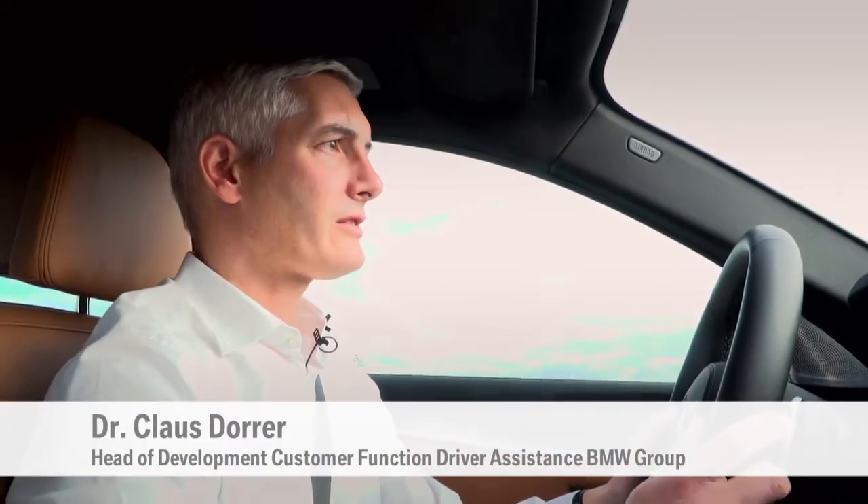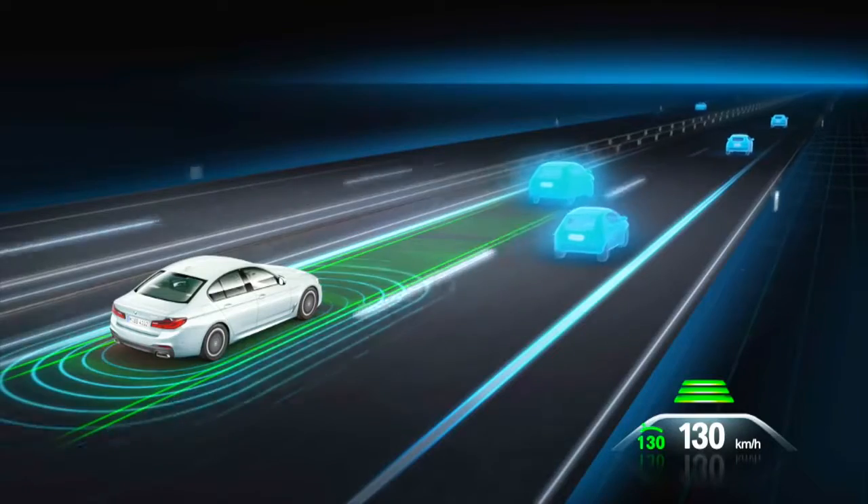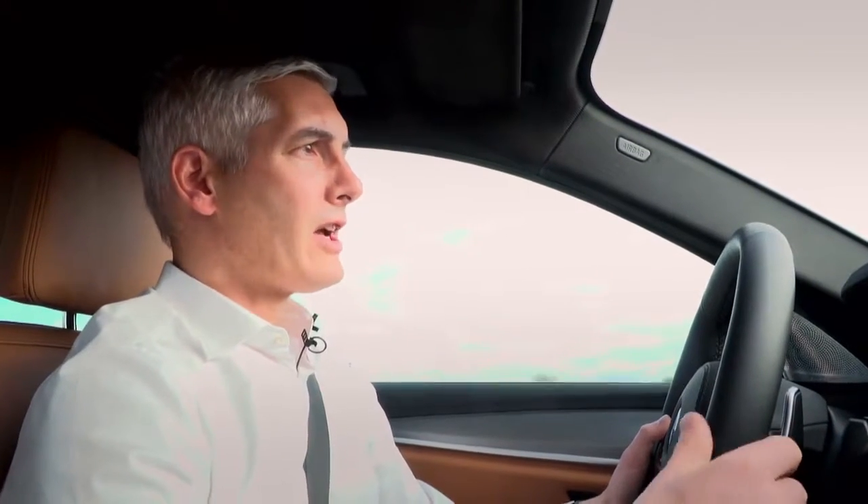The enhanced active cruise control now factors in navigation information and automatically moves the vehicle in traffic jams on highways, for instance. After a standstill of up to 30 seconds, when the car in front pulls away, the new 5 Series moves off too.